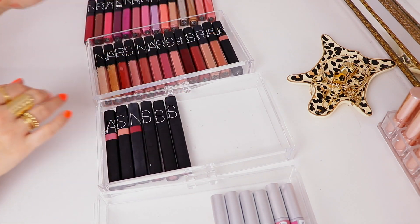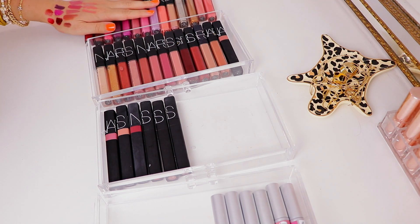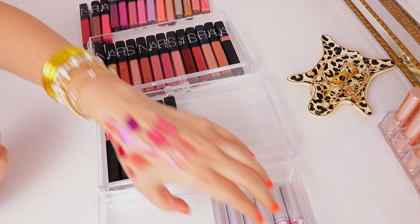So these are all the NARS glosses that we're keeping. I got rid of 14 glosses. Oh, this is already going so well!